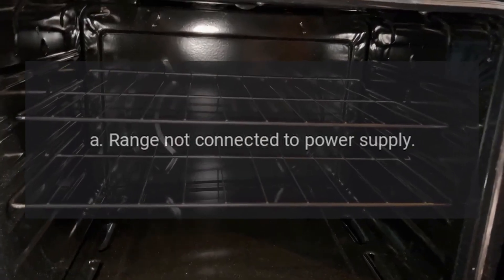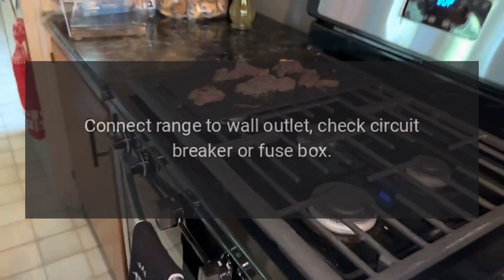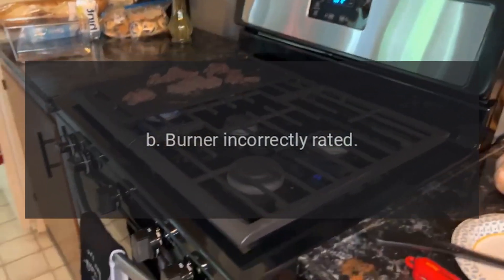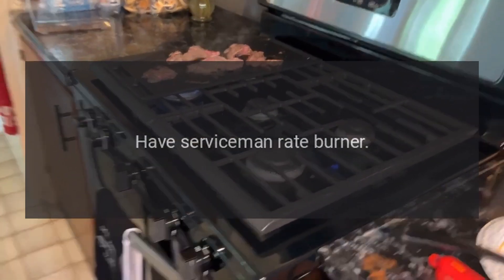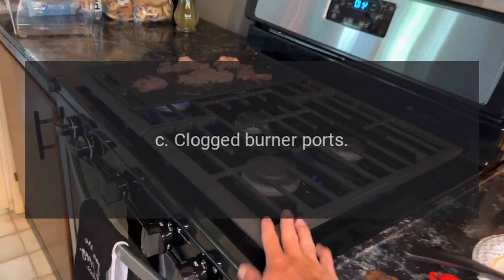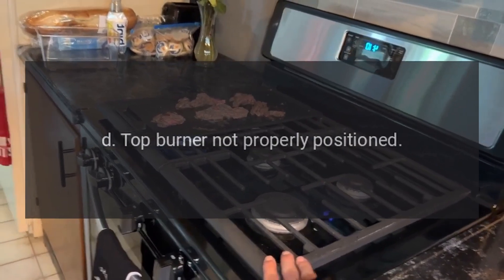Troubleshooting surface burner fails to light. A: Range not connected to power supply — connect range to wall outlet, check circuit breaker or fuse box. B: Burner incorrectly rated — have serviceman rate burner. C: Clogged burner ports — clean ports with a straight pin.